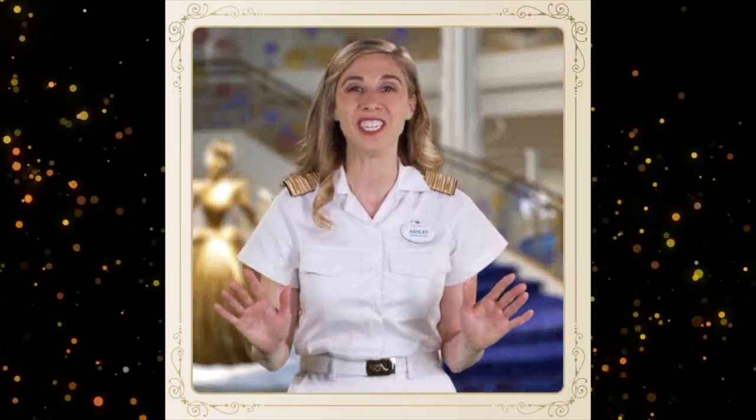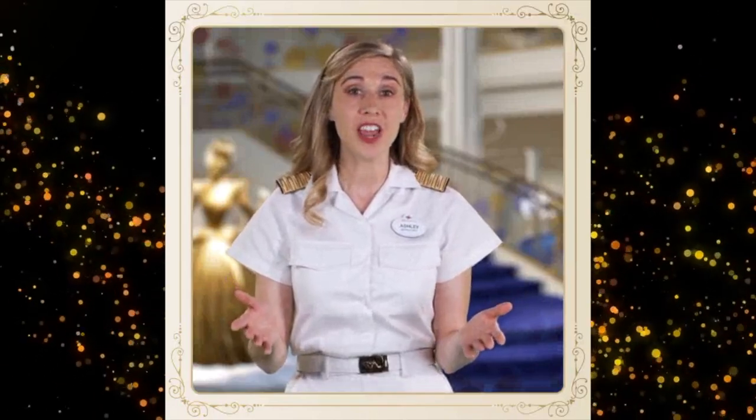Welcome aboard! Cruise director Ashley here, and I'll be your guide for this truly enchanting tour of the Disney Wish. Just choose the area you want to explore first, and we're off!